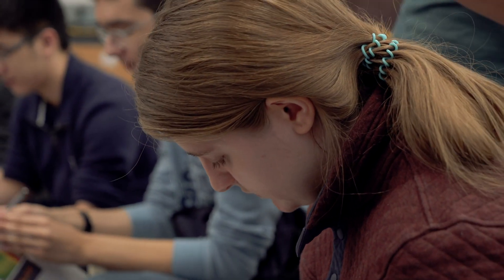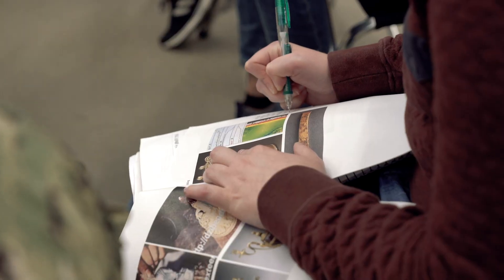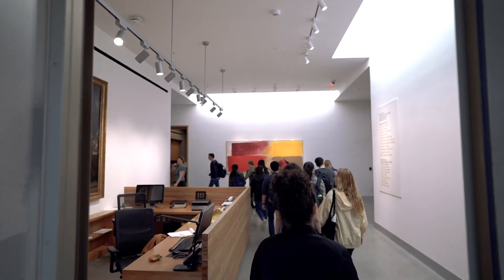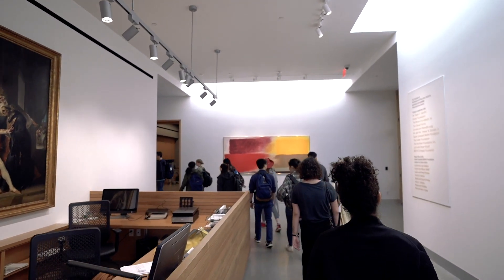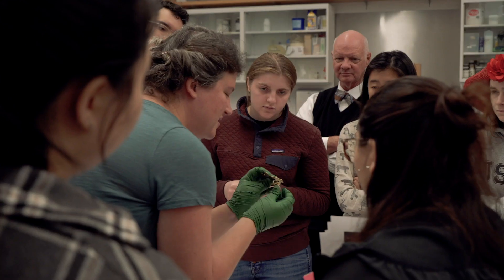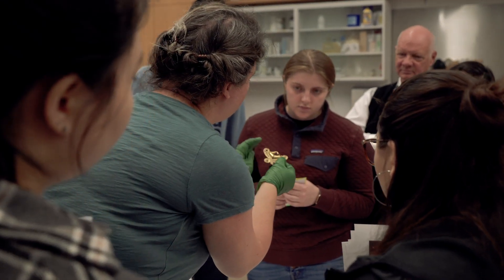I've always been interested in the conservation side of art history ever since I was younger, going to museums a lot, reading about different artworks — I always wanted to see the behind-the-scenes aspects. And because I am pre-med, I'm very drawn to the science aspect, so this class is unique in that it literally combines both science and art.